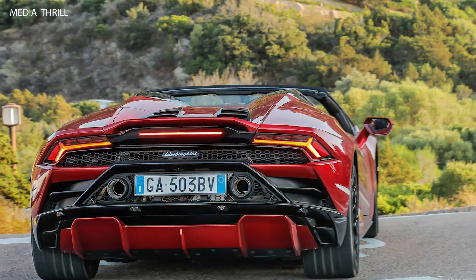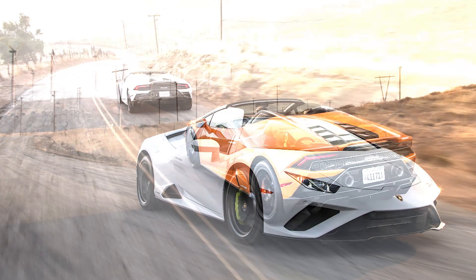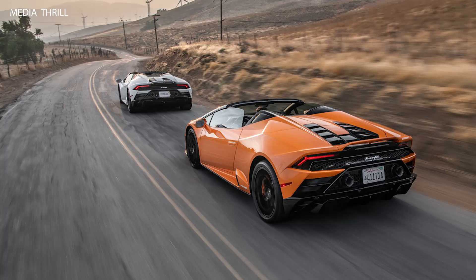V10 engine: the Spyder is powered by a naturally aspirated 5.2-liter V10 engine, producing 610 horsepower (620 PS) and 565 Nm (416 lb-ft) of torque.